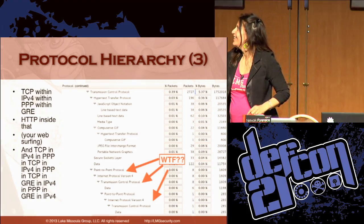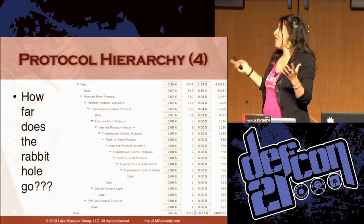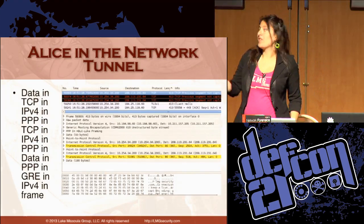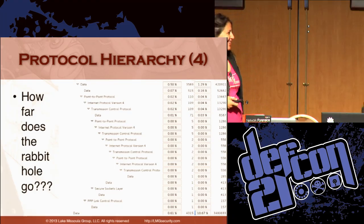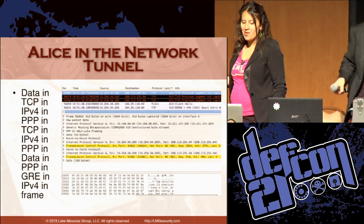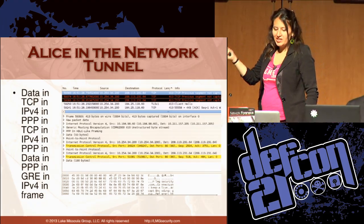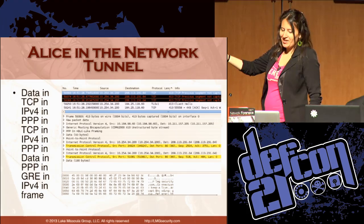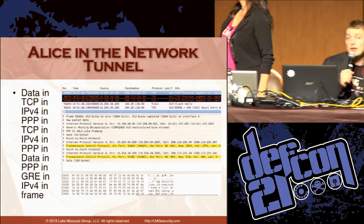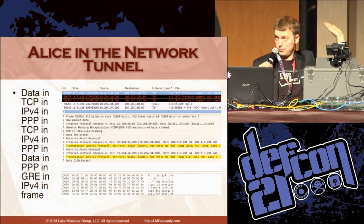I didn't know how far this rabbit hole went — it just kept going. David didn't believe this was actually real and thought it was a Wireshark bug. Here's an actual example: data in TCP, in IPv4, in PPP, in TCP, in IPv4, in PPP, in data, in PPP, in GRE, in IPv4, in a frame. And keep in mind, this is before it gets stuffed into an IPsec tunnel and sent back to Verizon. The iSEC partners guys were tethering all of this over another phone on top of that.